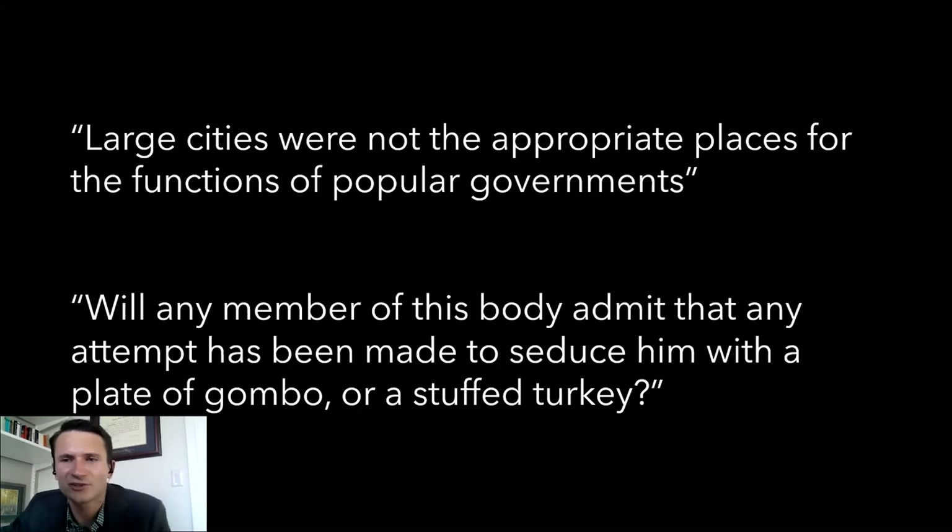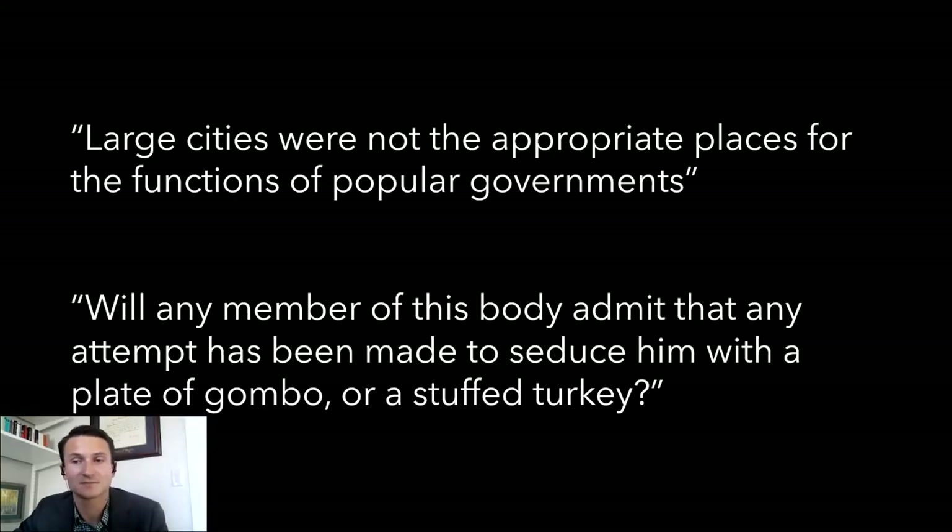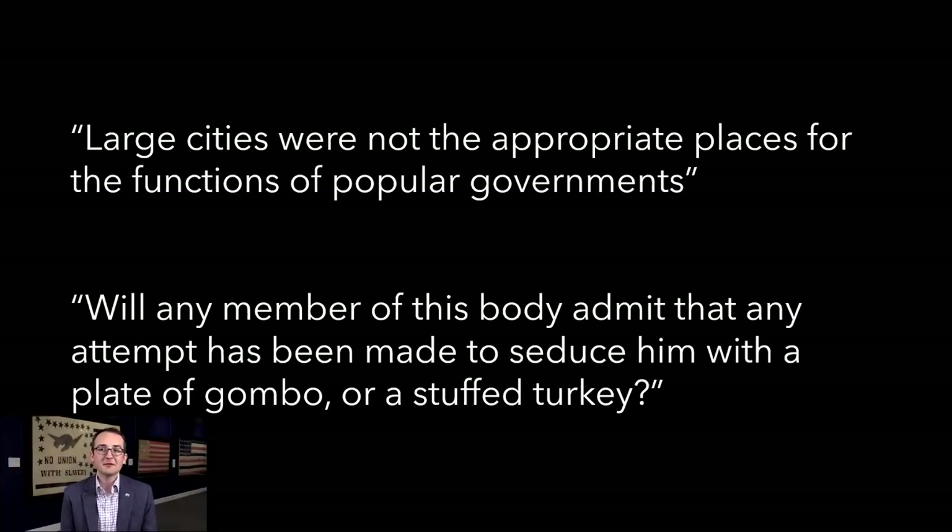There's a speech by somebody defending having the capital in New Orleans, responding to all these accusations about how corrupt New Orleans is — he goes, has anybody actually been bribed with a plate of gumbo here? I ran across this and it just seemed so revealing of this particular place and time, but also making a legitimate point that Americans, not just in Louisiana but in every state, end up debating. So Baton Rouge is decided upon as the capital, and of course Baton Rouge still remains the capital of Louisiana.